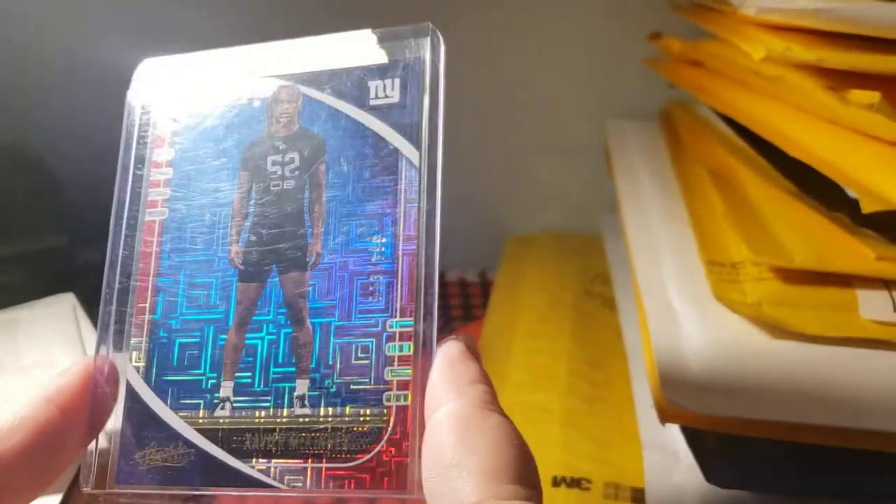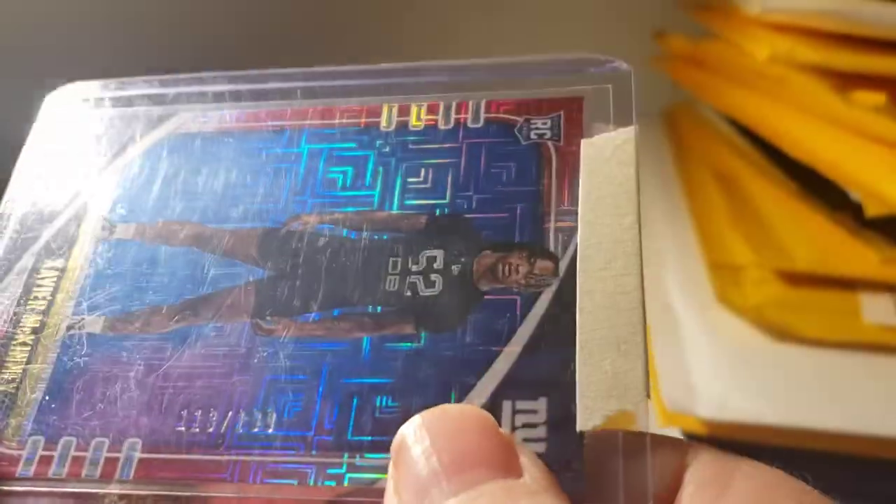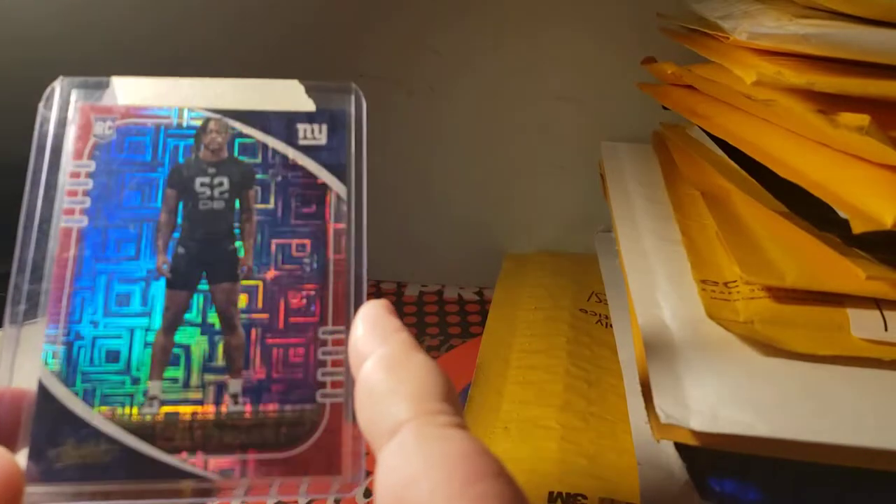There's one that I think I'm gonna be a killer on pickup-wise. It's a 2020 Absolute red square, number 113 out of 199 — Xavier McKinney. His stuff's starting to go up since he started playing, so I'm gonna try to get what I can but I'm not gonna overpay when I've got so many good ones already. I would've liked to get one, but a guy sniped me on the Optic Preview gold last minute and I would've paid more for it.